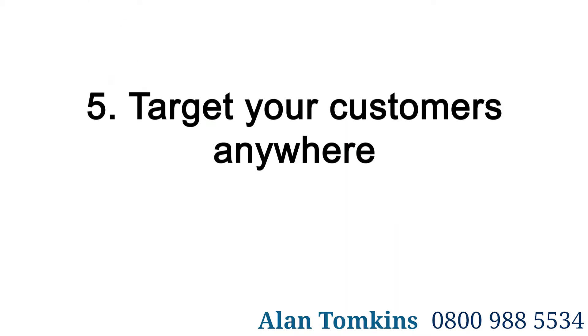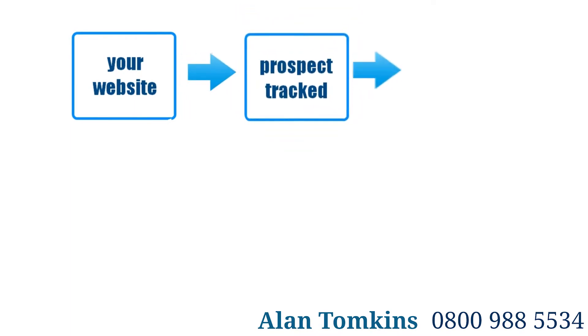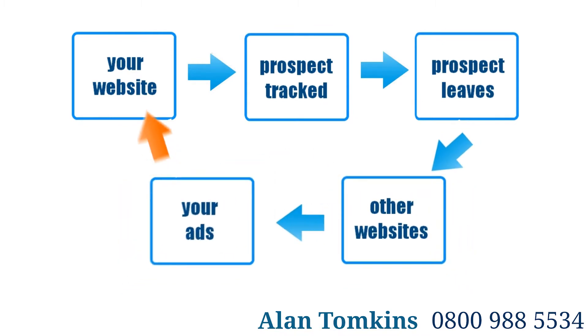5. Target Your Customers Anywhere. As well as reaching new audiences from search results, a Pay Per Click campaign allows you to target customers using display ads and remarketing, enabling you to create follow-up offers or seasonal campaigns to target previous conversions.